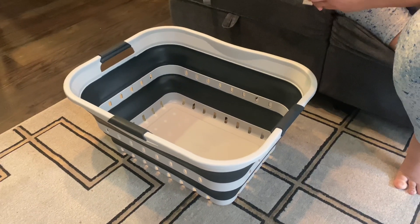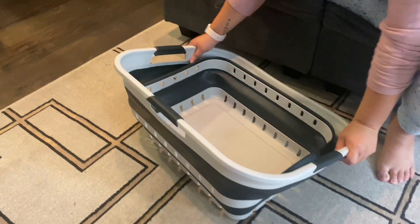In my opinion, this is a must-have in every household. I'm obsessed with this and I know you will enjoy it too.